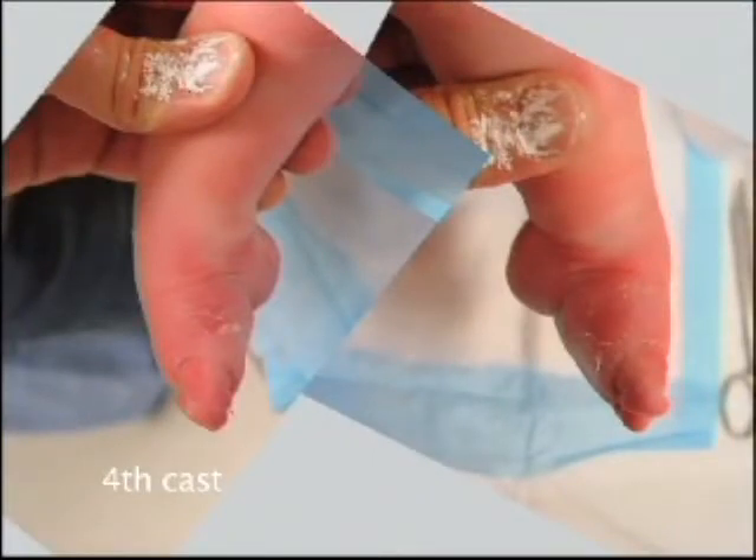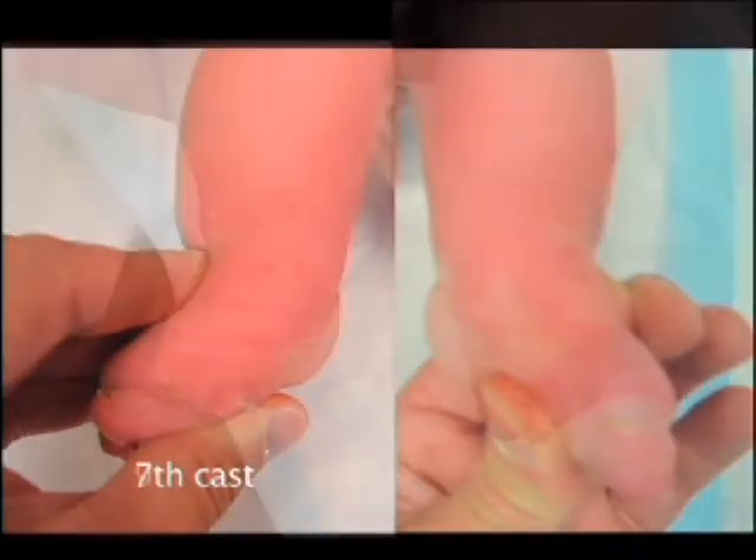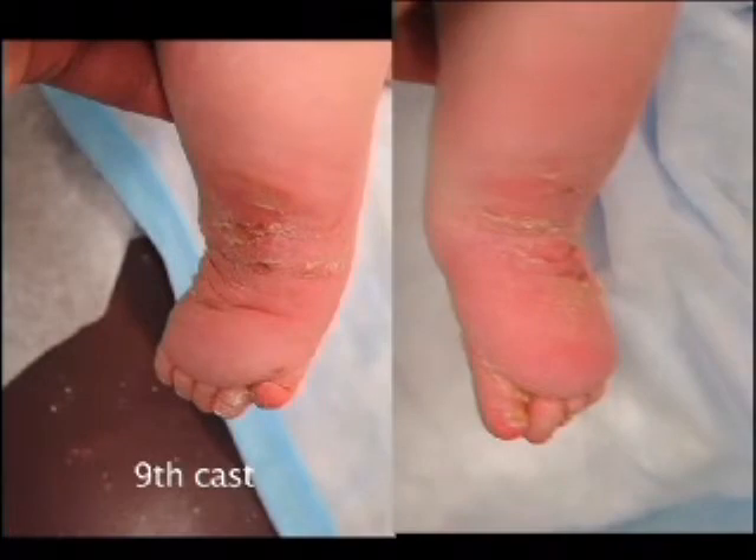The foot is now in line with the leg and will easily slip up. Manipulations to improve the cavus failed. A tendo Achillis tenotomy at two months of age did not prevent the foot from slipping up inside the cast. The skin was damaged and the cavus increased. The foot was stunted.